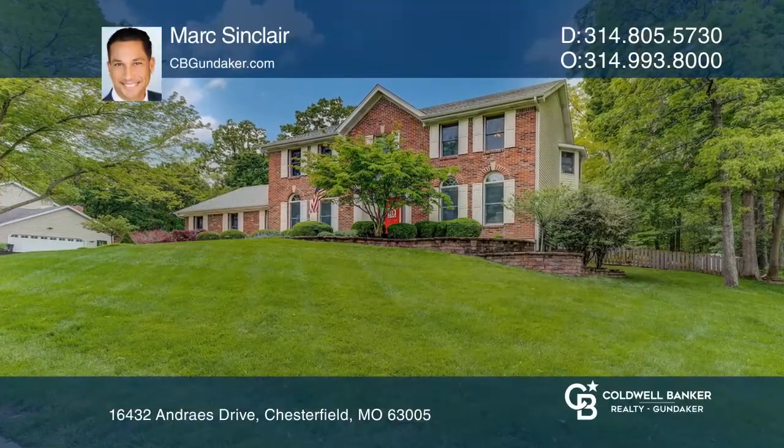Nestled in Wilson Farm Estates and zoned for the Rockwood School District, this exquisite two-story features many updates with classy finishes, an open plan, four bedrooms and three and one-half baths.